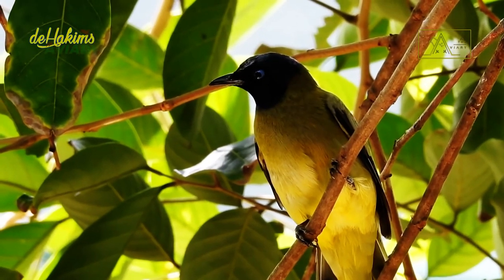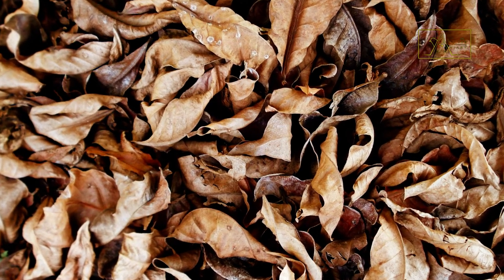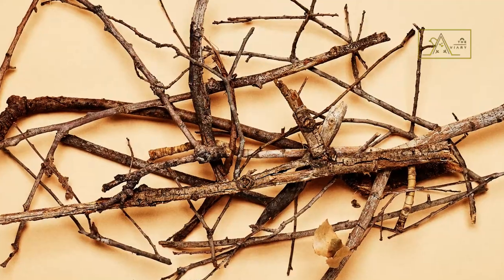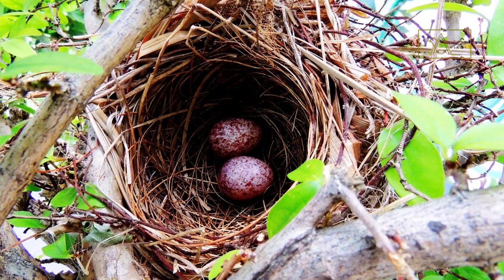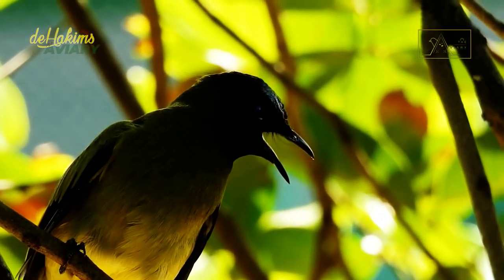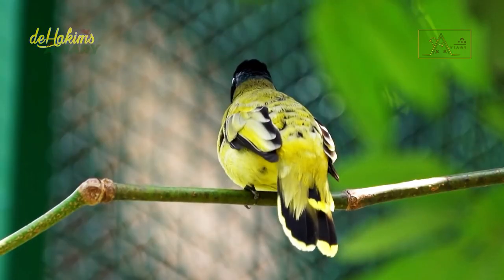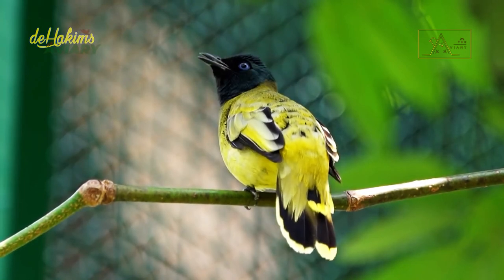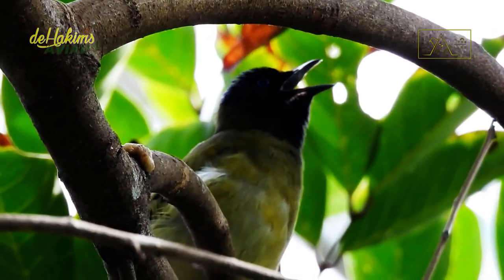Once the black-headed Bulbul finds a mate, they will make a nest in a tree. They glue cobwebs onto a pile of dry leaves, grass fibers, and twigs they have collected until the materials form a cup shape. They also often use Y-shaped twigs to support the nest. The female lays two to five pink, purple-spotted eggs. The female incubates the eggs for two weeks, and the chicks are cared for by both parents for several weeks before flying out. The male takes part after the eggs hatch, foraging for food together with the female to feed the young. A year later, they grow into adult black-headed Bulbuls.